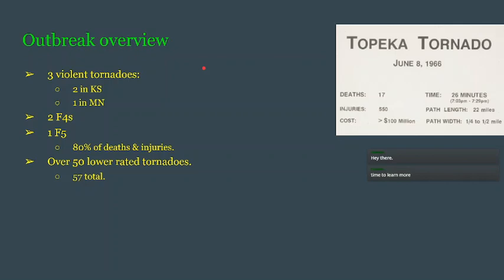Very short outbreak overview. There were three violent tornadoes — two of them were in Kansas and one of them in Minnesota. These violent tornadoes included two F4s and one F5. The F5 is seen here in this picture, the Topeka tornado, with all of its stats listed here.